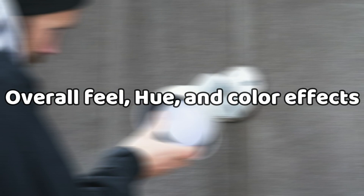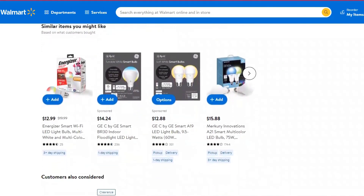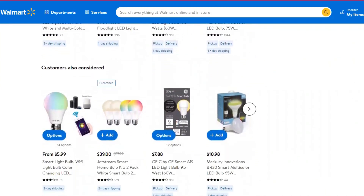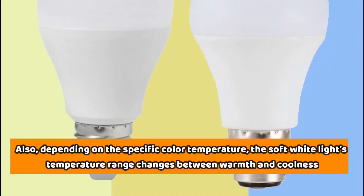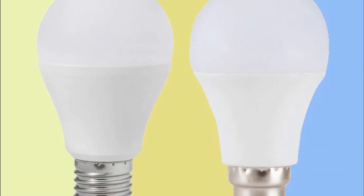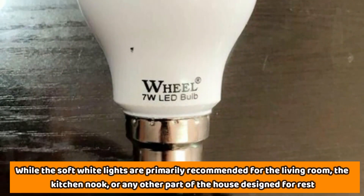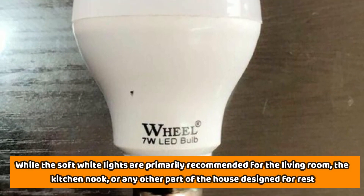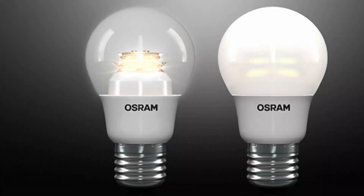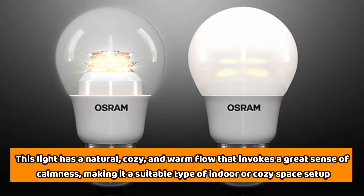Overall feel, hue, and color effects. The soft white LED lights, with a temperature range between 2,700 and 3,000 Kelvin on a Kelvin scale, tend to have a warm temperature thanks to the orange glow that the light casts, and also how the light interacts with the warm colors in the room, like the oranges, reds, and the browns. Depending on the specific color temperature, the soft white light's temperature range changes between warmth and coolness — the 2,700K bulb has a warmer glow than the 3,000K LED bulb. While the soft white lights are primarily recommended for the living room, the kitchen nook, or any other part of the house designed for rest, you could also incorporate it in the patio if yours is one of those cozy patios. This light has a natural, cozy, and warm glow that invokes a great sense of calmness, making it a suitable type of indoor or cozy space setup.